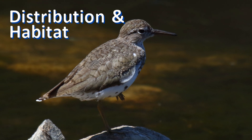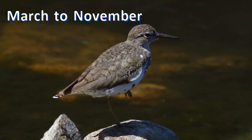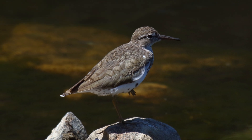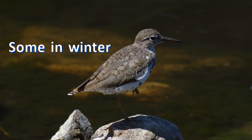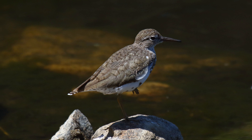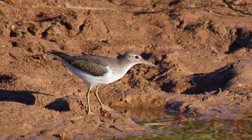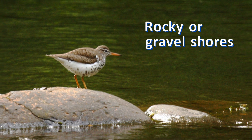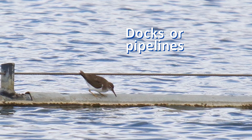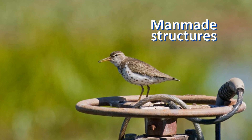Spotted sandpipers migrate into the United States in late March. Many head south in August, though finding them in November is not unusual. A few winter in the southern states and along the west coast and coastal southeast. They occur on the shore but don't wade as much as other shorebirds — they tend to keep their feet dry. They may be found on rocky streams, golf courses, pond edges, and ocean shores, and they readily perch on man-made structures.